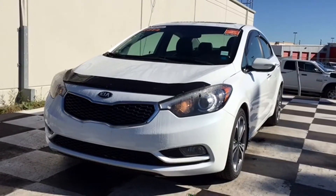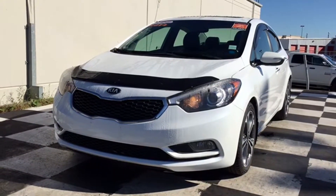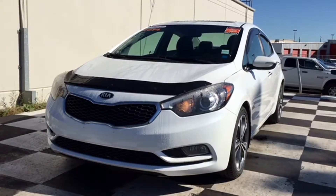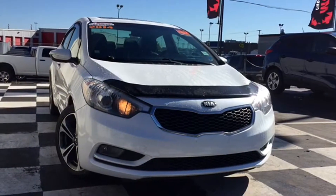Back to school is just around the corner and the car guys here at Moncton Chrysler Superstore have stocked up on reliable rides to get you to and from class. Today we're taking a look at the certified pre-owned 2014 Kia Forte in a bright white coat. This fuel-efficient sedan is the daily driver you need in your life.